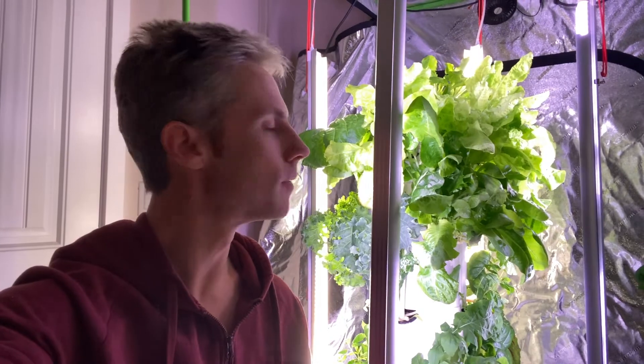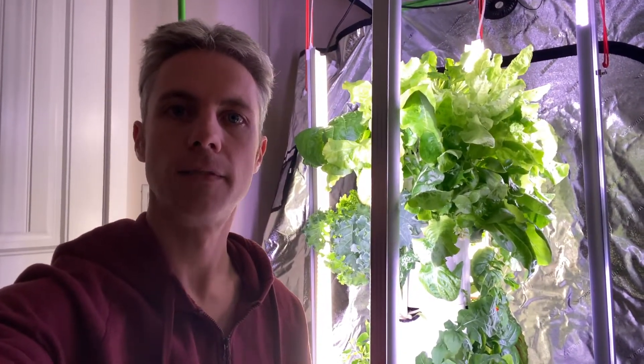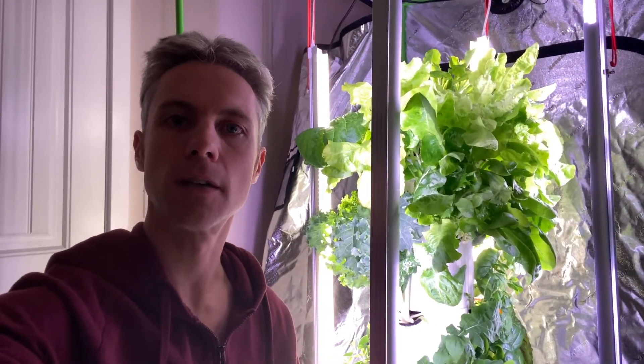Absolutely beautiful — organic, no pesticides, no bugs. It's so easy and simple to do, and it provides the food freedom and security that my family needs. If you're interested in finding out more about the tower garden, check the link below. While you're down there, smash the like button and subscribe to see all the great videos that Small Scale Gardener brings.